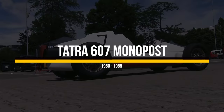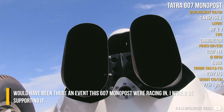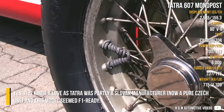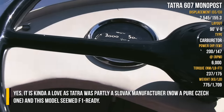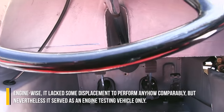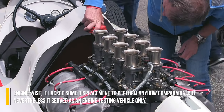Tatra 607 Monopost. Had there been an event this 607 Monopost was racing in, I would have been supporting it. It is somewhat bittersweet, as Tatra was partially a Slovak manufacturer and now a pure Czech one, and this model seemed F1-ready. Engine-wise, it lacks some displacement to perform comparably, but nevertheless it served as an engine testing vehicle only.